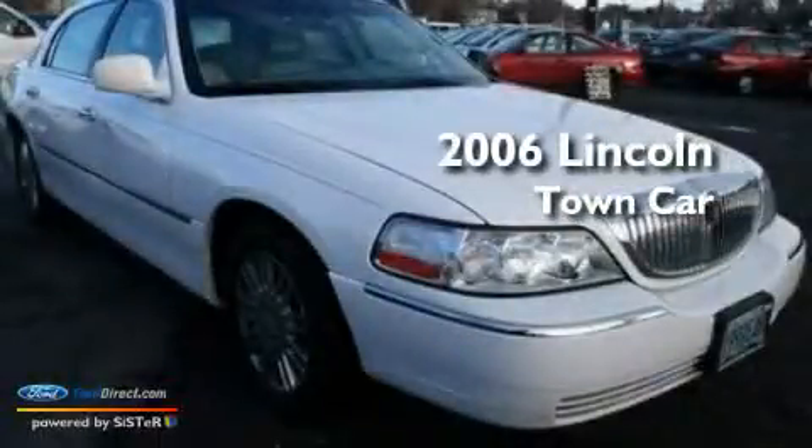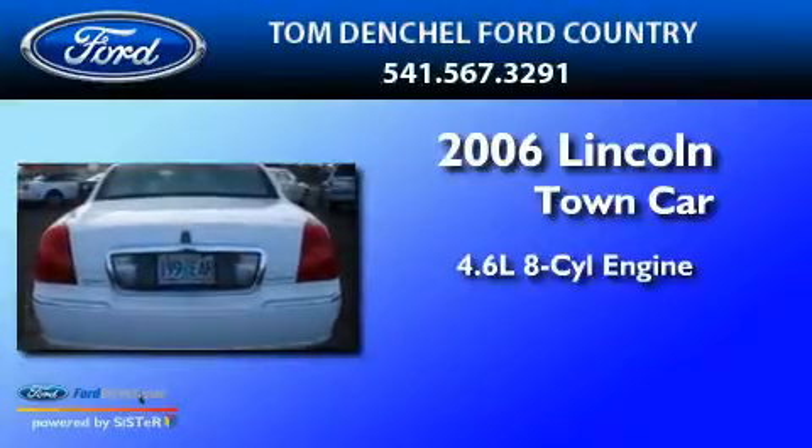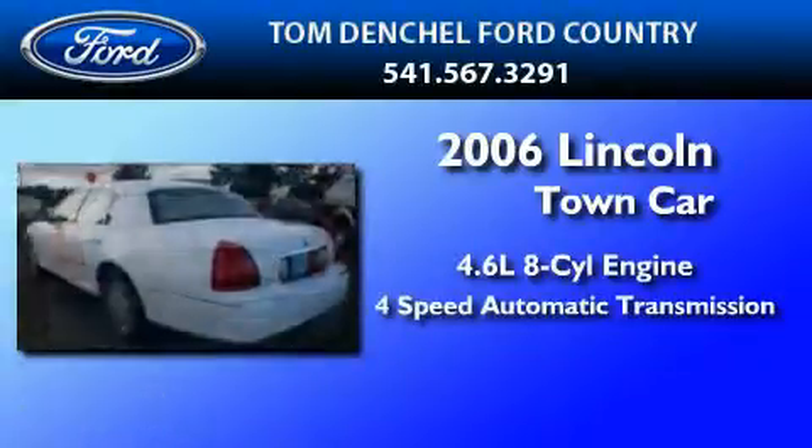This is a 2006 Lincoln Town Car. It has a 4.6-liter, eight-cylinder engine and a four-speed automatic transmission.